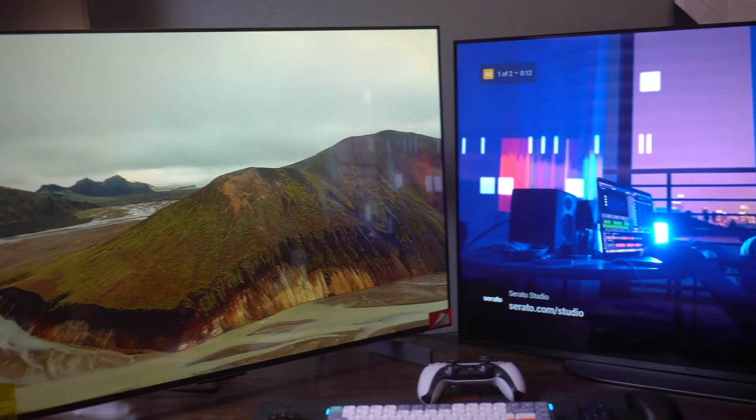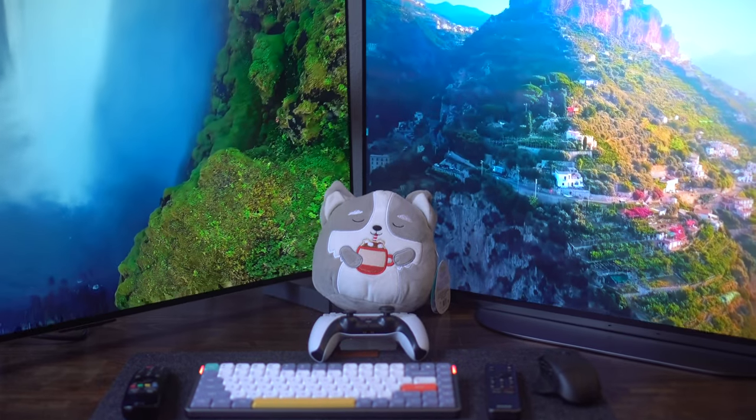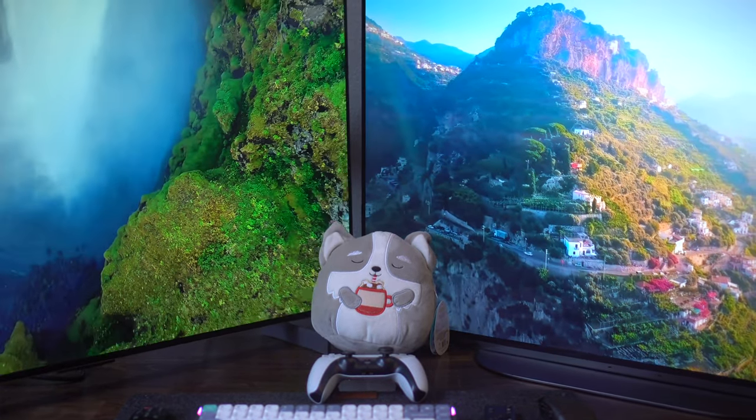Hey, what's up guys, it's Chugs, and in today's video we're comparing the two most anticipated TVs being released this year: the LG C2 42 inch and the Sony A90K 42 inch. Both are OLED, both are the smallest TVs you can get in that size. The LG C2 is on the left and the Sony A90K is on the right, and for every talking point I'll give a point to one TV and at the end we'll add it all up to see who wins.